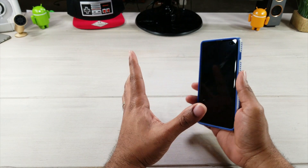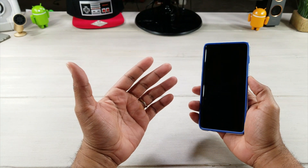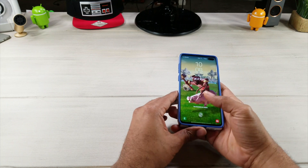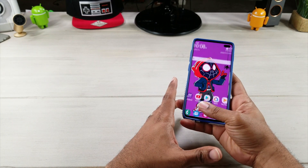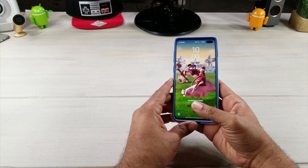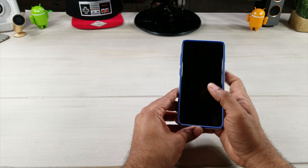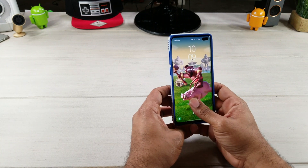Apparently the facial recognition is not as secure as it should be. Now I'm all for security, and a lot of times that ultrasonic fingerprint scanner is just not as reliable as it should be.